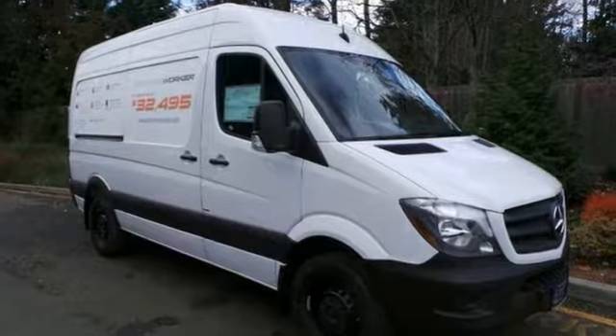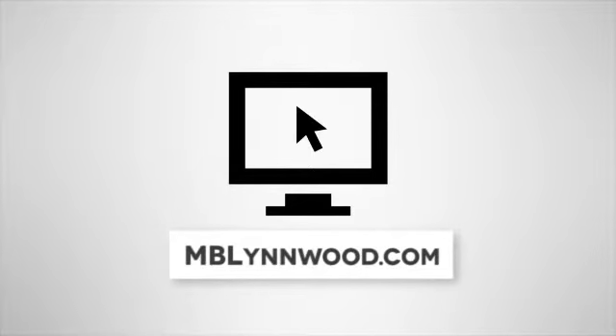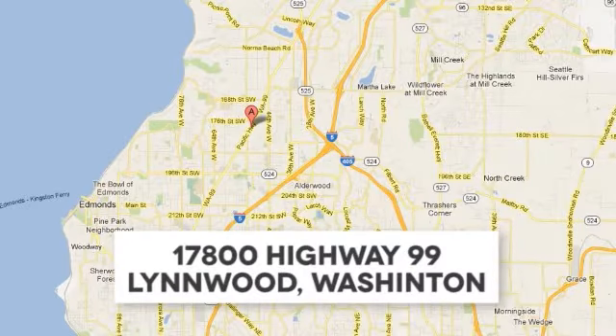Come on out and see it for yourself today. Call us at 425-673-0505, online at mblynwood.com, or stop in and visit at 17800 Highway 99.